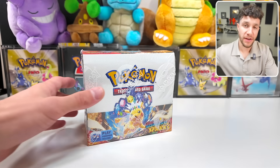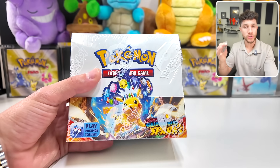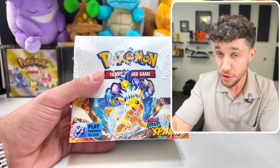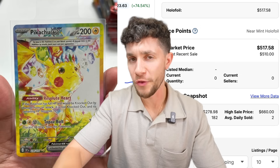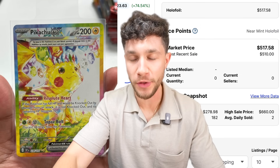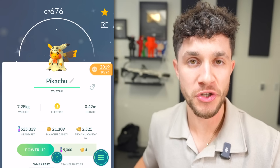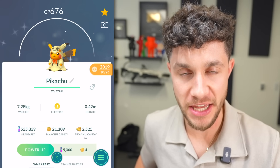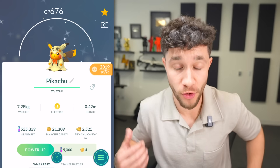Because today we're back with one of those painful challenges on the channel. Every time I get a hit from this beautiful brand new Surging Sparks booster box, I have to transfer one of my corresponding rare Pokemon from my Pokemon Go account. And if we pull the secret illustration Pikachu, which is currently trading for over $570, I will transfer my favorite ever shiny costume Pikachu — my grail. I got this back in 2019. Honestly, if we transfer this, I'm throwing my tablet out the window.